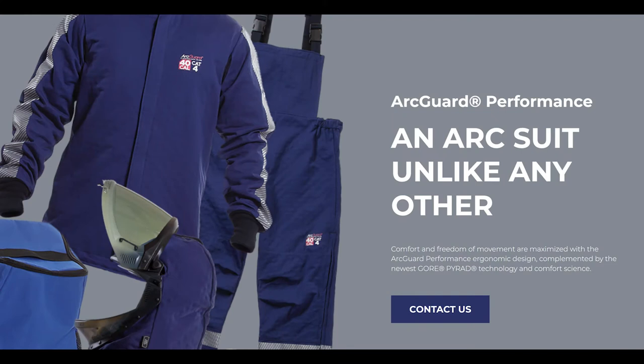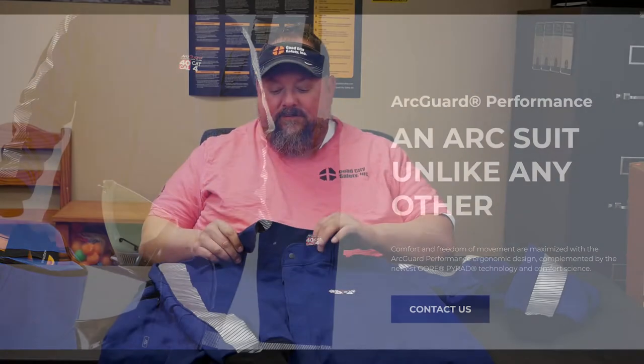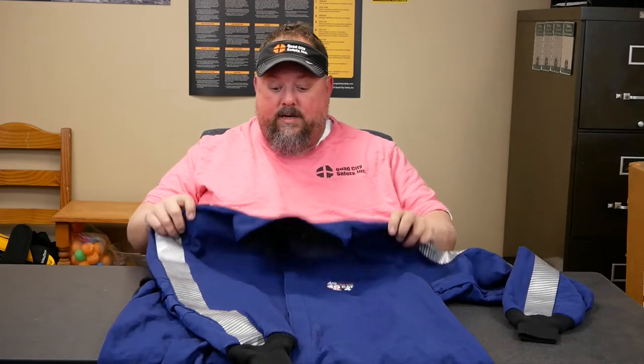Hey, it's Dave with Quad City Safety here to talk about some really space-age stuff as we look at new technologies — nano technologies, different fibers. This one's brought to you through Gore Pyrad, who makes the fiber, so the people that make Gore-Tex are kind of behind it. Our boys over at National Safety Apparel — NSA — make this garment, and it's made in America, not sitting on a container ship waiting to get here.